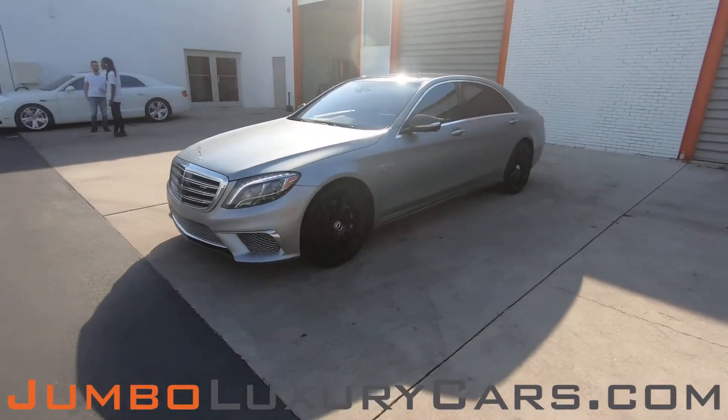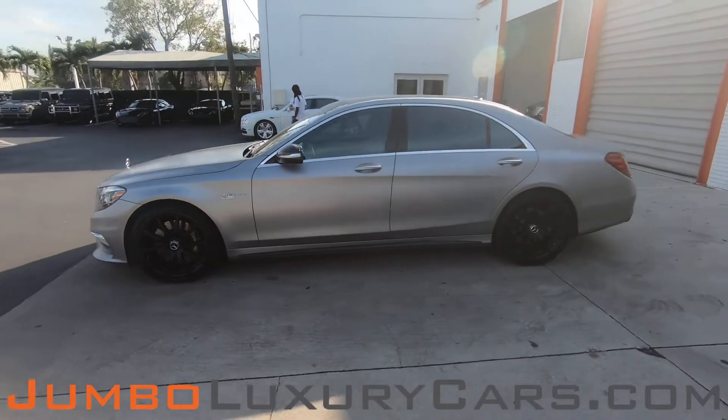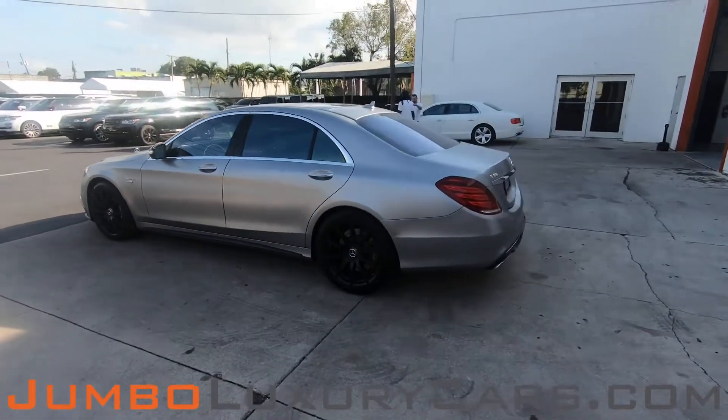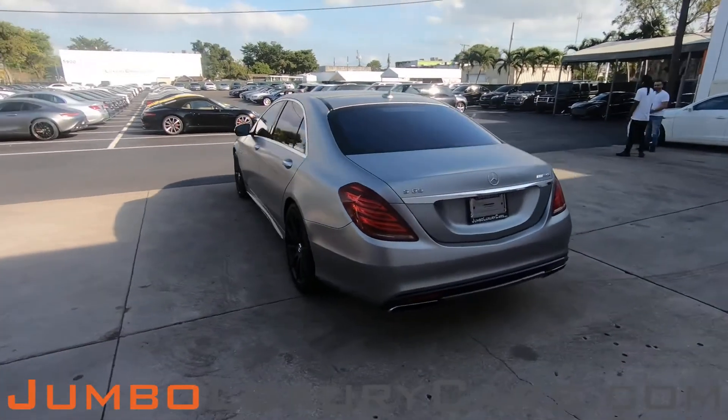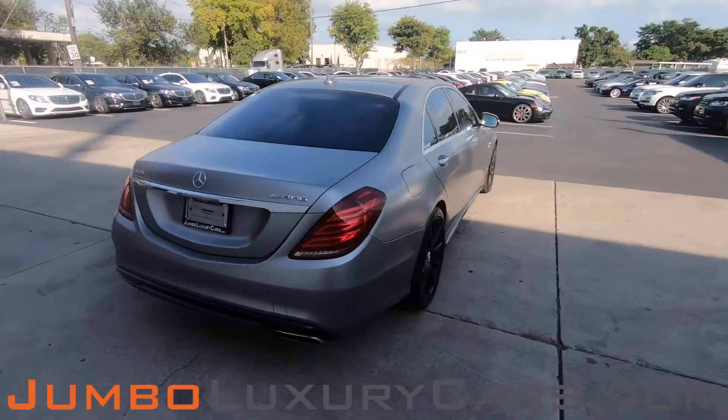Dear future customer, welcome to Jumbo Luxury Cars. Here is your 2015 Mercedes-Benz S65 AMG, stock number 8104. This vehicle currently has 56,586 miles and according to Carfax has structural damages reported with three previous owners.